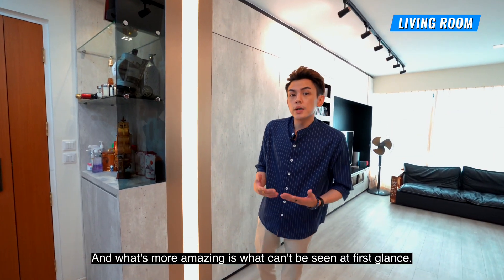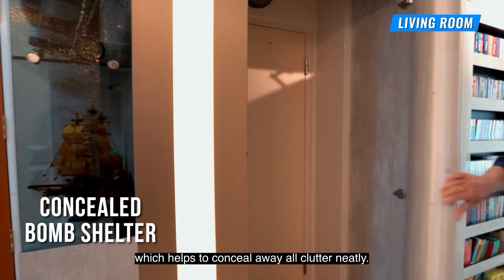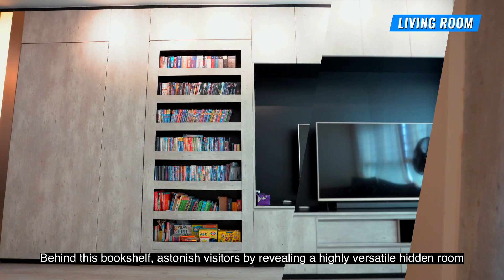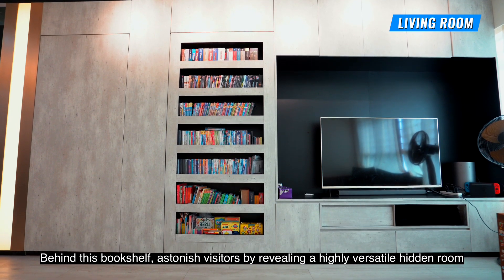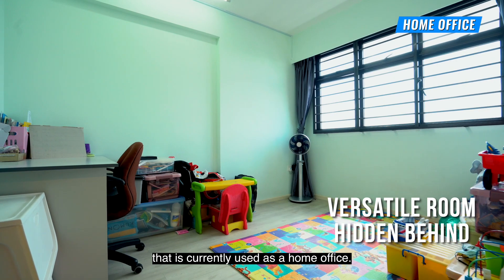And what's more amazing is what can't be seen at first glance. This wall panel opens up to the bomb shelter, which helps to conceal away all clutter neatly. Behind this bookshelf, astonished visitors by revealing a highly versatile hidden room that is currently used as a home office.